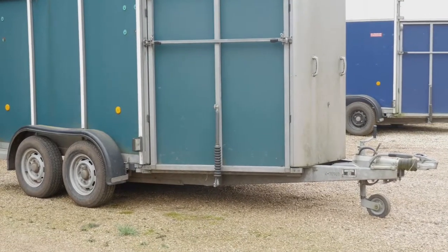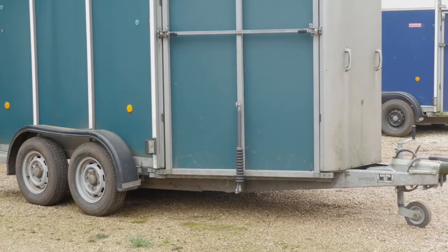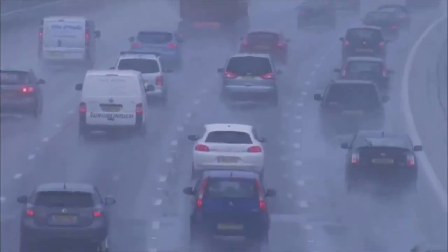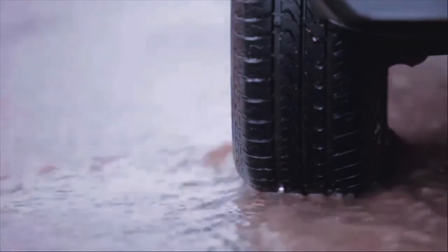Most people need to change their tyres when the tread depth approaches the legal limit of 1.6mm, but they don't know how to check and why. The tread helps to remove water from the contact point between the tyre and the road, meaning that you can steer, brake and accelerate properly, keeping you safe in wet conditions.